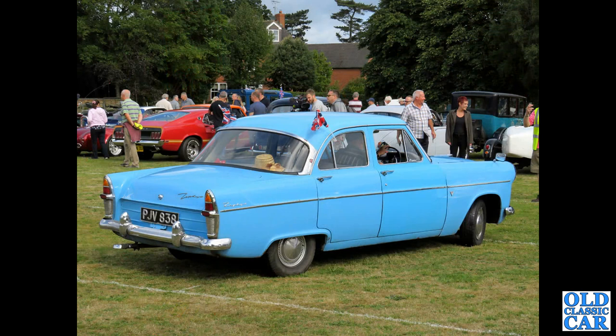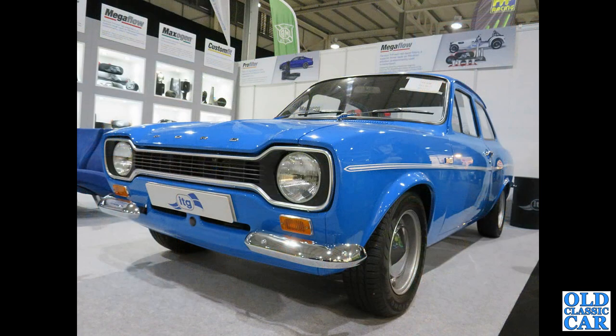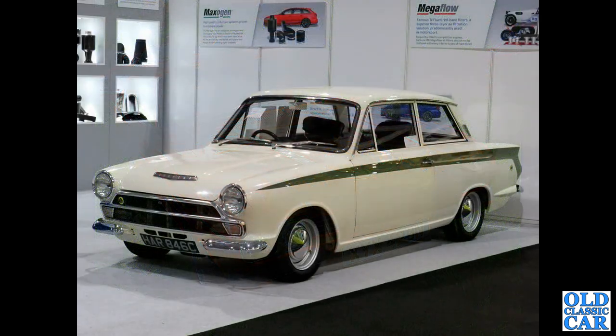A rear three-quarter view of a Zephyr Mark 2 arriving at a classic car show several years ago - PJV 838. Oh dear, this Ford Consul classic four-door saloon looks like it's reached the end of the road - unless you know better? Do you recognise that car - did it survive? Not far to go now: XYX 429N is a 1973 RS 3100 Capri - fantastic. A few more Fords in the background.